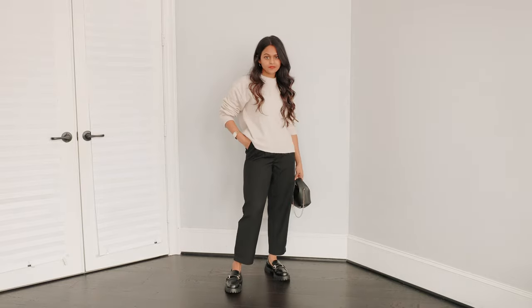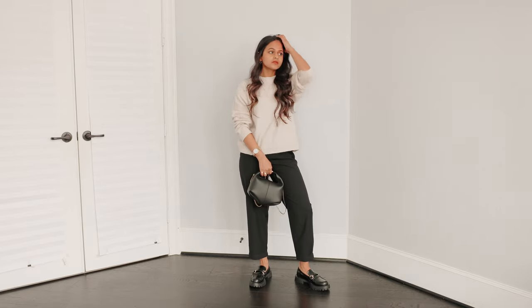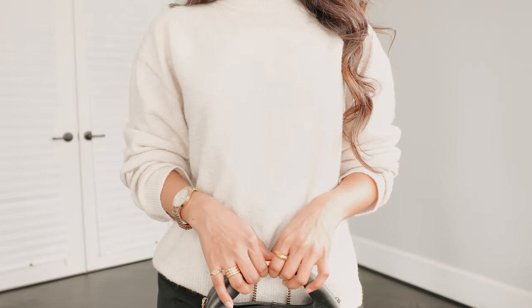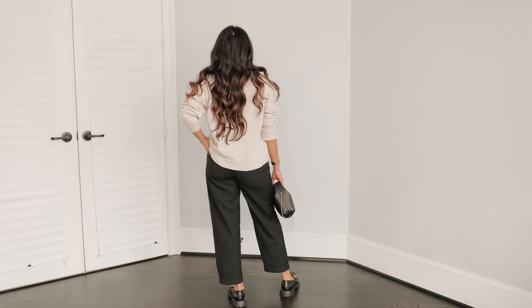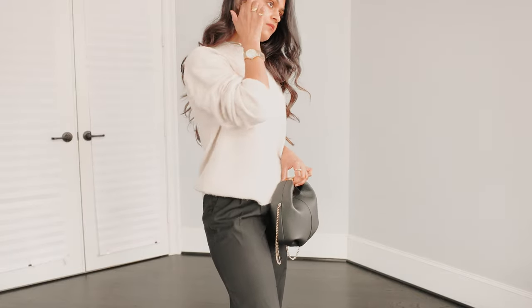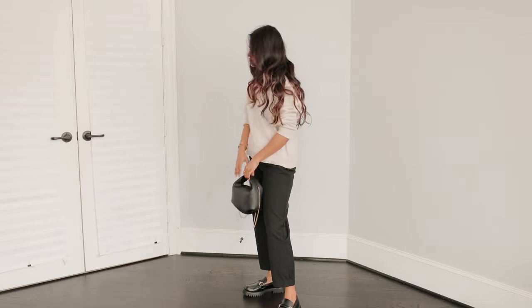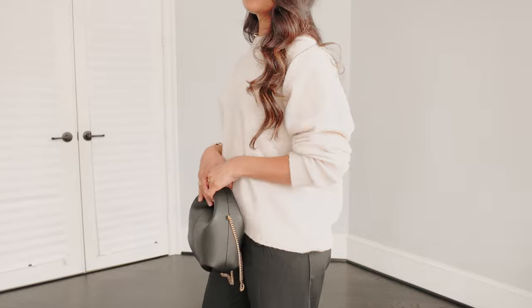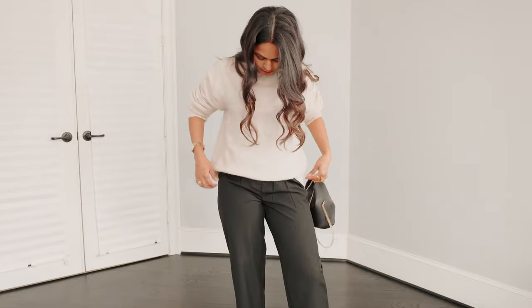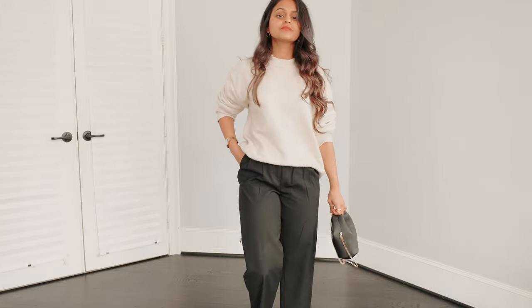Outfit number two — this is my lazy girl outfit. It's so easy to recreate and it's very minimal, practical, functional, and comfortable overall. I started off with these black trousers from H&M. These are my favorite pair of trousers because you can easily dress them up and dress them down. I'm pairing that with a very basic sweater, also from H&M, which can also easily be dressed up or down. And then I'm taking this outfit to the next level by pairing it with these black chunky loafers.